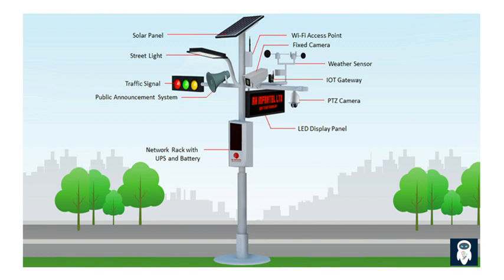In addition to traffic monitoring, smart street lights also contribute to environmental monitoring and air quality management. By integrating sensors into the street lights, cities can measure pollution levels and take proactive measures to improve air quality.